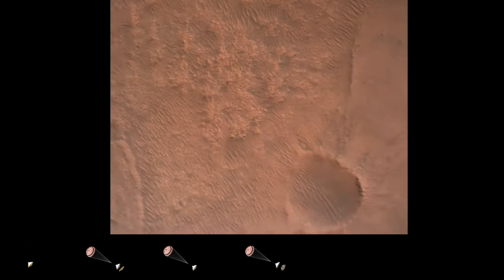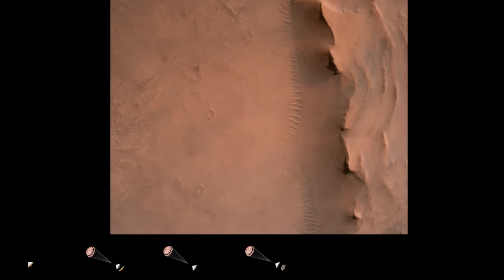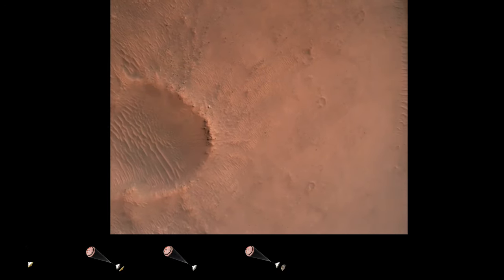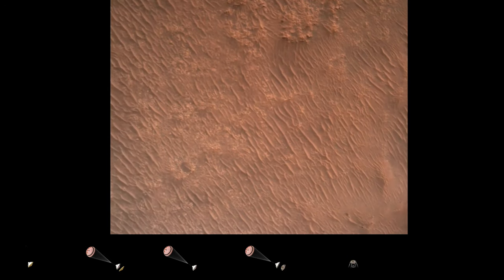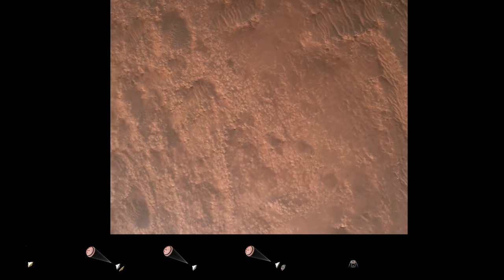Backshell separated. Current velocity is 83 meters per second at about 2.6 kilometers from the surface of Mars. We have confirmation that the backshell has separated and we are currently performing the divert maneuver. Current velocity is about 75 meters per second at an altitude of about a kilometer off the surface of Mars.